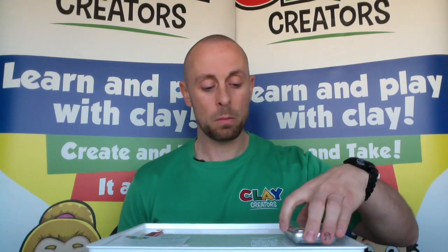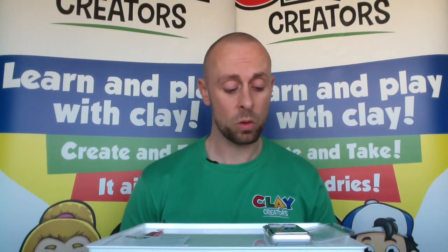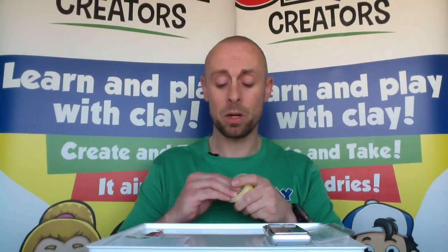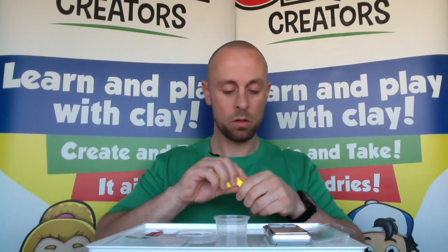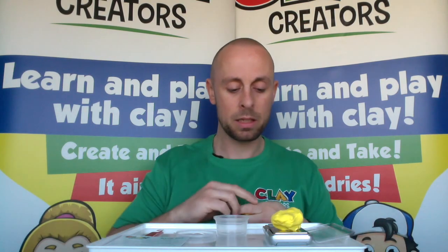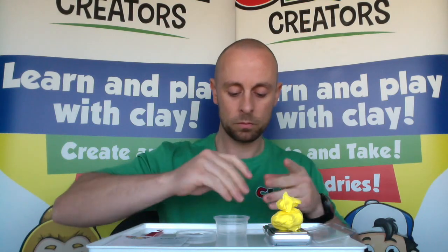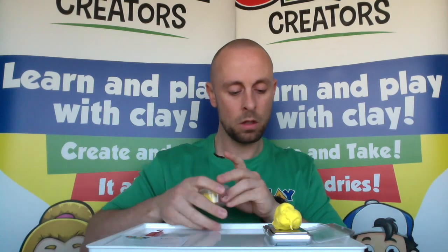Let's get started by mixing our main colour. This is going to be a sand colour, so it's mainly made up of yellow but there is a little red, blue, and white in there as well. Firstly get your scales on, make sure they're at zero and on the grams unit. We'll start off with our yellow, which is our biggest measurement — we are looking for 16 grams of yellow, so it's a big chunk.